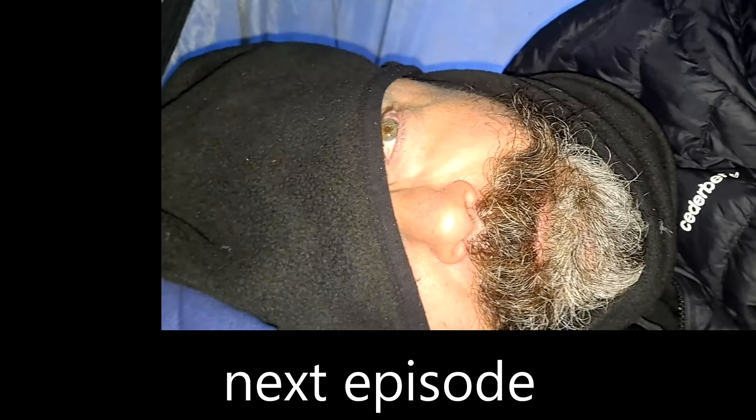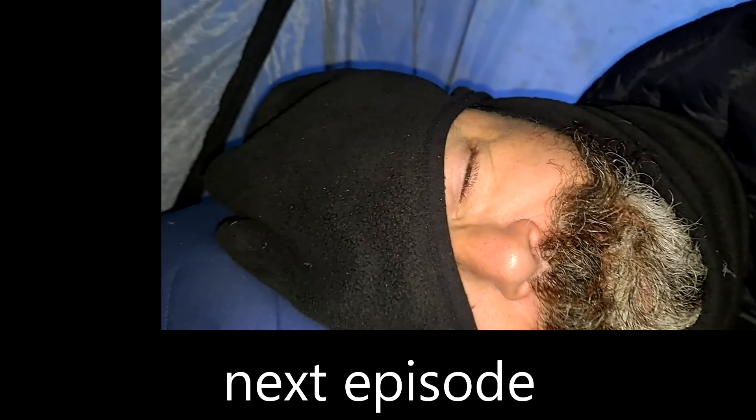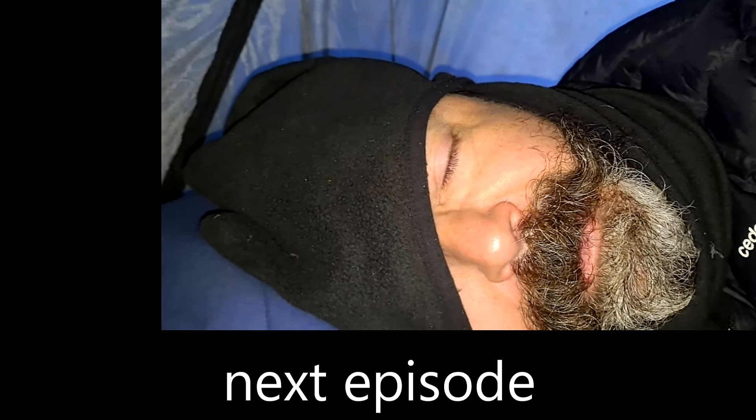I'm still in the tent clearly. It's really bad - it's 7:30 in the morning. It was a strange night.